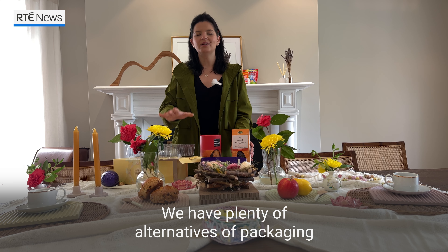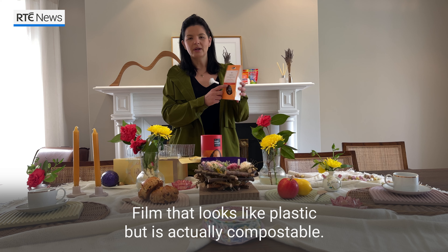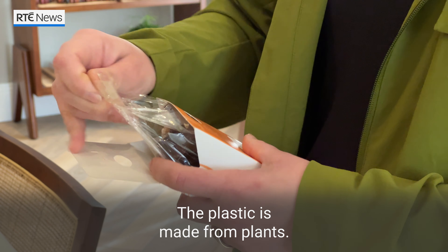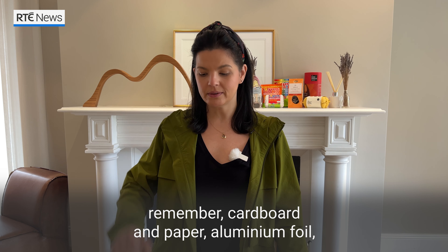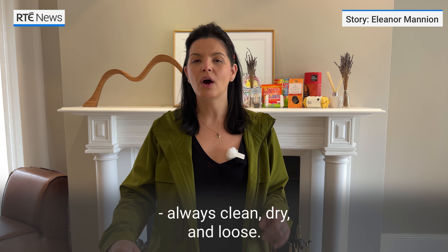We have plenty of alternatives — packaging that's fully compostable, even film that looks like plastic but is actually compostable. The plastic is made from plants and can go into your brown bin. And if packaging can't be avoided, remember that cardboard and paper, aluminum foil, and rigid and soft plastics can be recycled. Always clean, dry and loose.